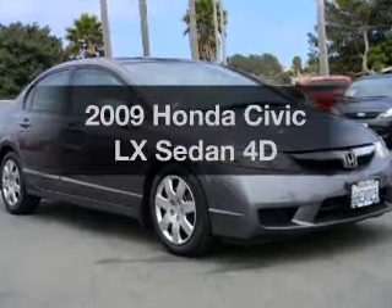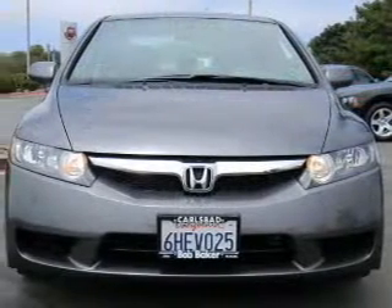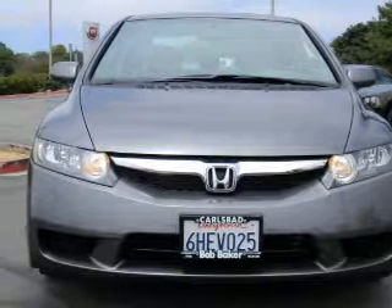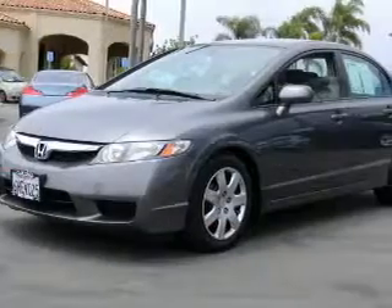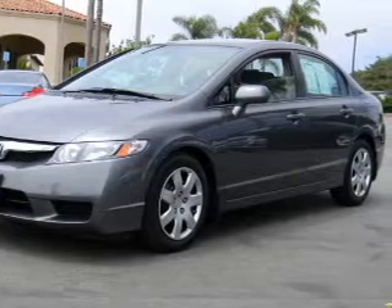Get noticed in this 2009 Honda Civic. If you're looking for an automobile with great attributes, look no further. With a reliable engine, driven by an automatic transmission, the anti-lock braking system will help deliver you safely to your destination.